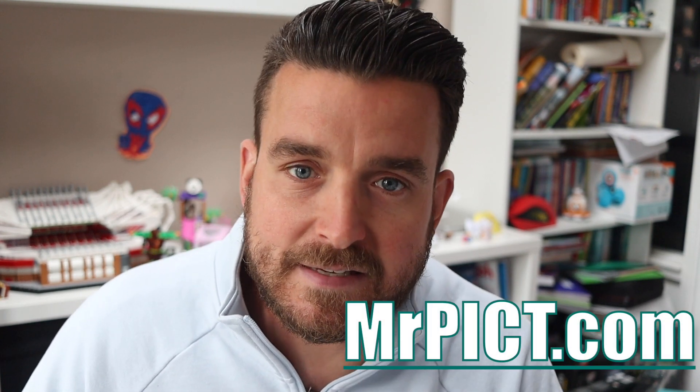He who dares wins. Yes guys, Mr P here. I'm so excited to finally share the next update to MrPict.com.